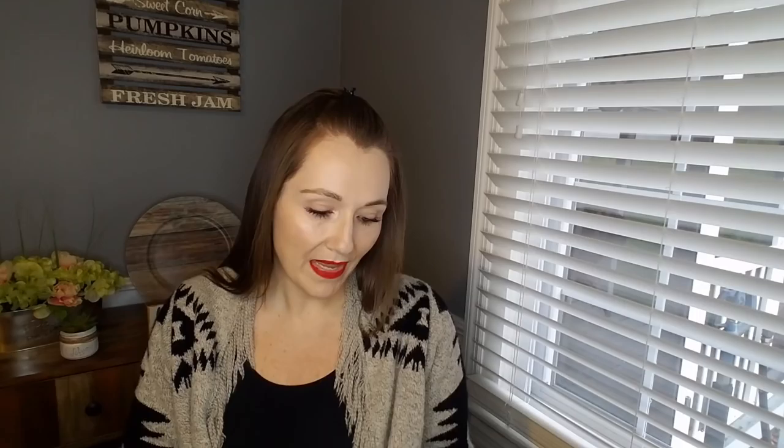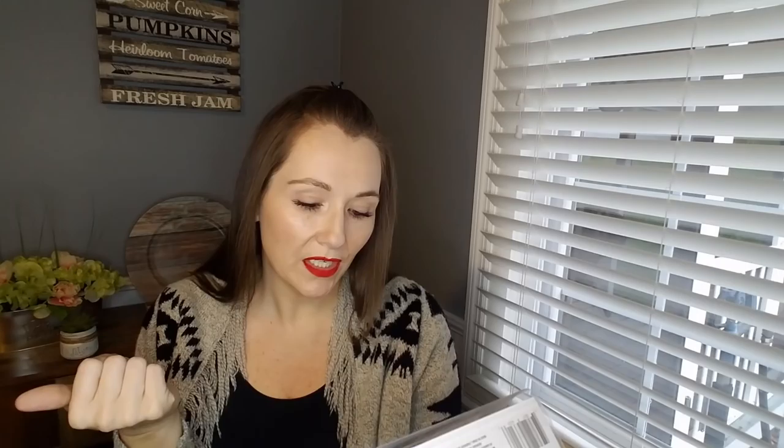They finally had in the planner stickers that everyone has been hauling. This is the 300 count by Jot. I picked up two of these — one for me and one for Kerrigan. They say 'best day ever,' 'today is the day,' 'today's plan,' 'to-do,' 'make a plan,' 'laundry,' 'lazy day,' 'reminder,' 'have fun,' 'work out,' and then tons of check marks, hearts, stars, and cute little things.